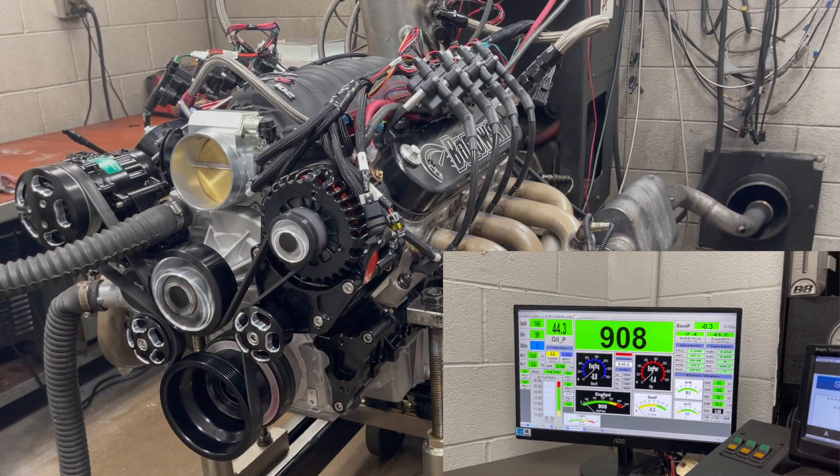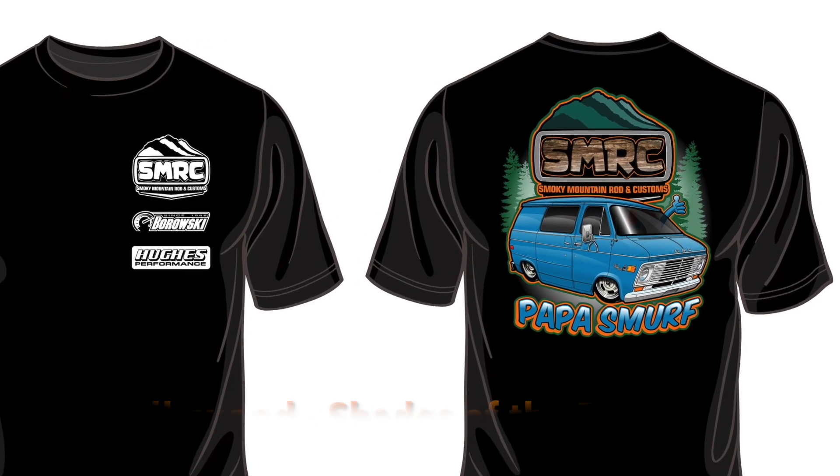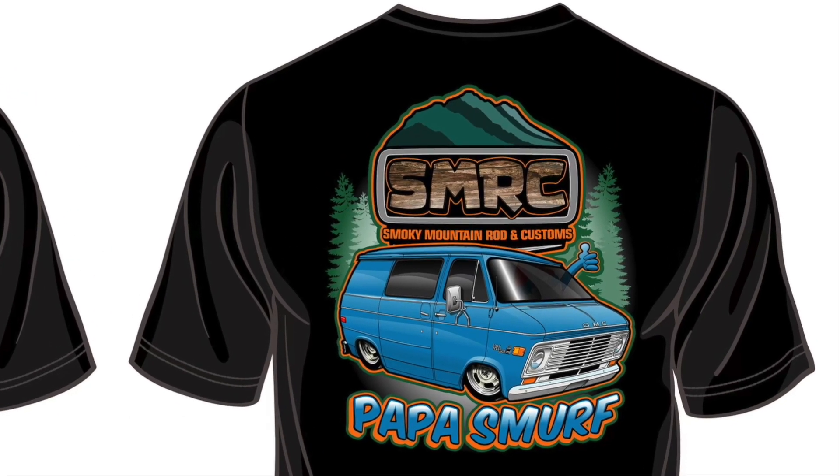The Smurf will be making its debut this coming Friday and Saturday at Dollywood Shades of the Past. Come on out and see it — if you're a square body guy, you're going to be real glad you did.